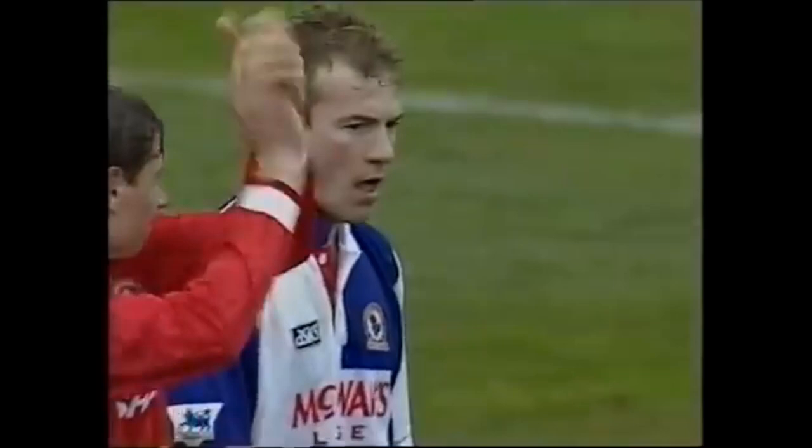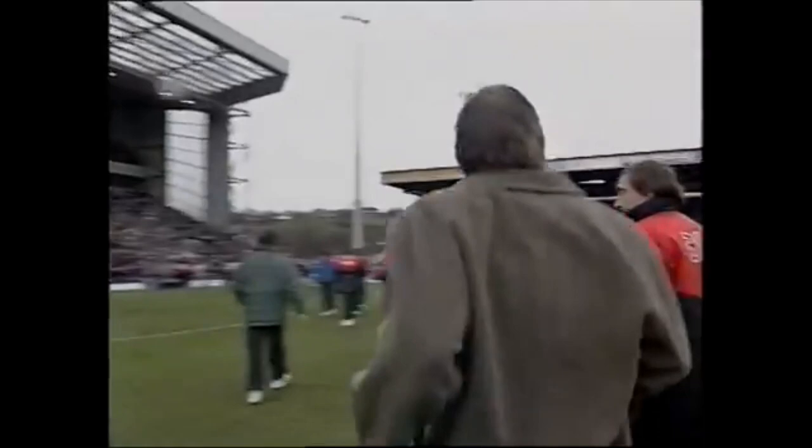The league leaders lose at Ewood Park to two second-half goals from Alan Shearer. The first, absolutely crucial for Kenny Dalglish and company, coming so early after the restart — inside the first minute. And the gap is back to three points. Seven games for each side still to play. Manchester United, masterful for so much of the season, could yet be caught by their dogged, Dalglish-driven pursuers.